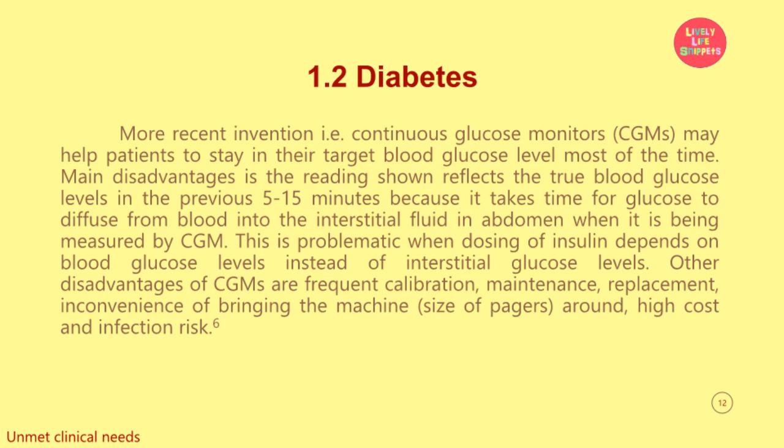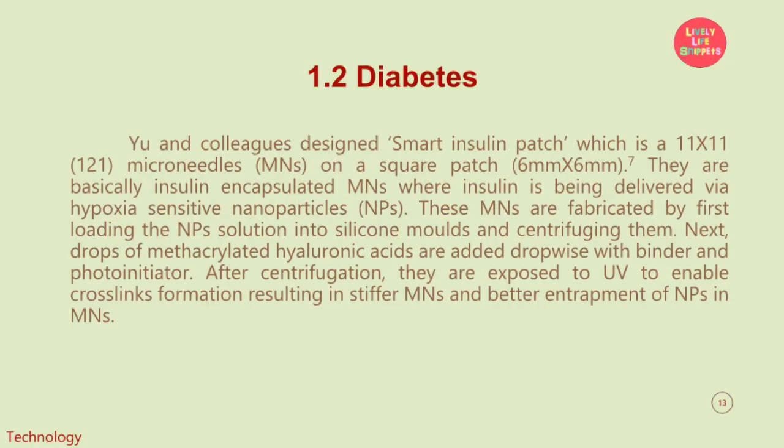Other disadvantages of CGMs are frequent calibration, maintenance, replacement, high cost, and infection risk. You and colleagues designed a smart insulin patch which is an 11 by 11, a total of 121 microneedles on a square patch of 6 mm by 6 mm.